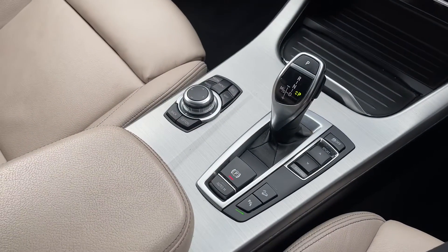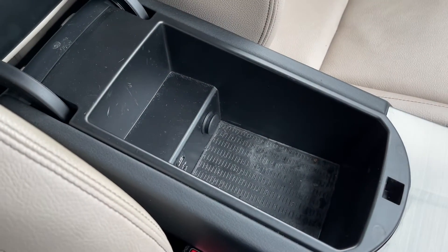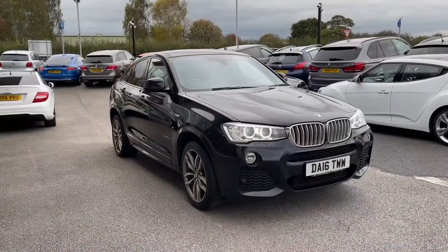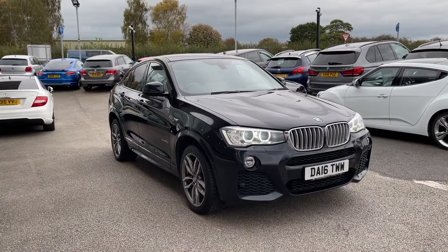Down here you also have drive select, as well as buttons to control the main digital display, and centre armrest storage. Thank you for watching this video on the BMW X4 Sport Auto X Drive, now available at Motormatch Stafford.